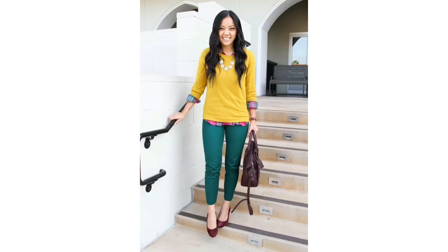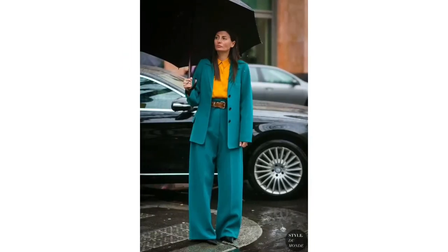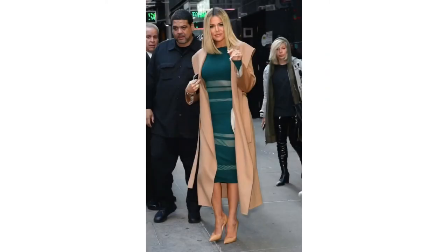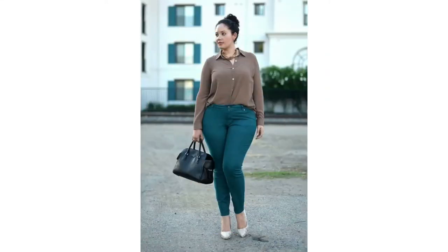If you want to make your outfits stand out, then yellow is the pop of color I would recommend you wear with teal. The second color is brown and nude. This is very subtle, this is mature, and it's quite commanding as well when worn with teal.